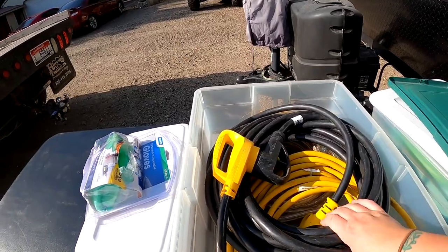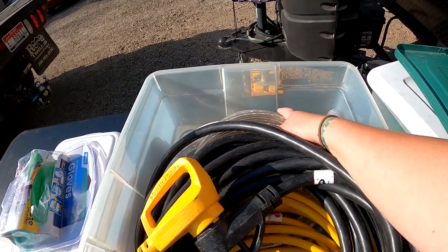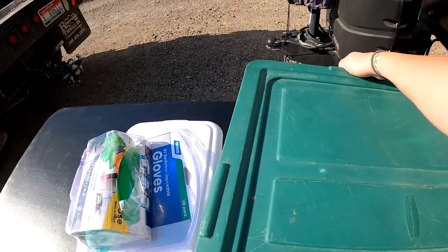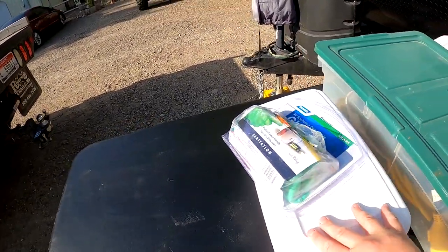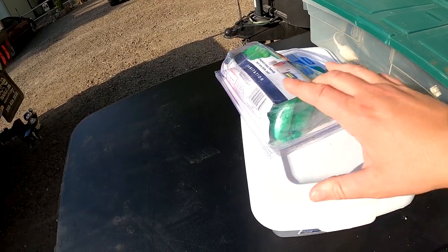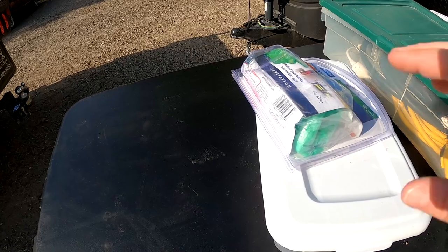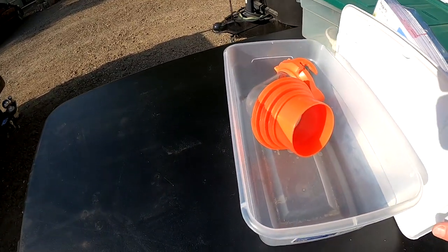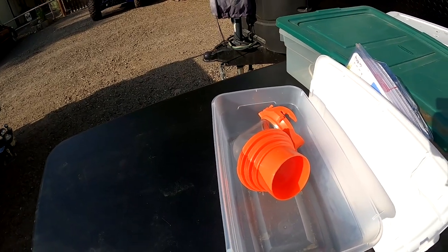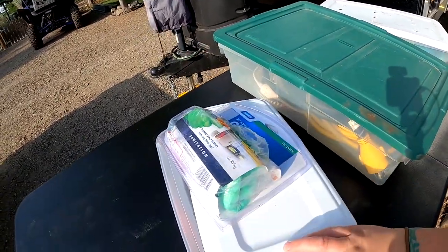In this Rubbermaid we have our power cord for our camper, an electrical cord, and cool LED lights we hang around our awning. Here's one of my other favorite hacks: get a small Rubbermaid, get some gloves for sewer duty, and double-sided sticky tape the gloves to the lid — that way you always have gloves right there and they don't fall around and get lost. Then your sewer cap sits by itself inside. If you don't have a spot for your sewer hose on the back of your camper, get another Rubbermaid to keep it separate so it's not rolling around.